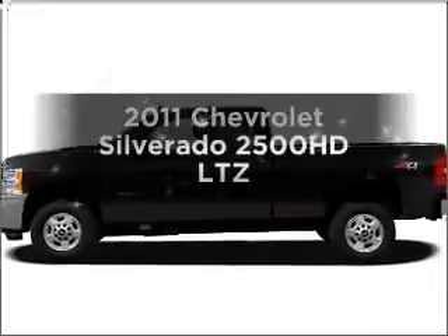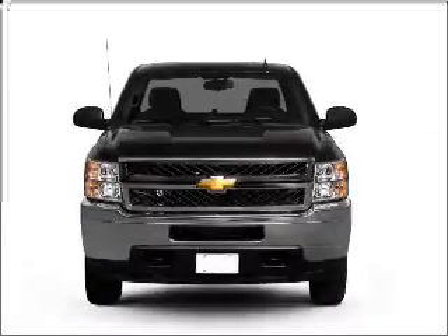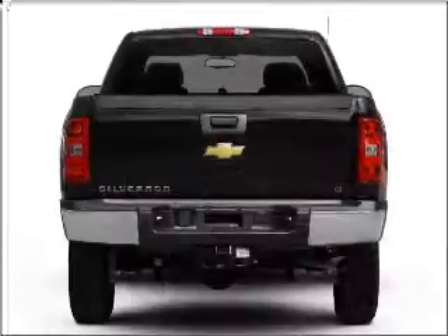Check out this 2011 Chevrolet Silverado 2500 HD — everything you need under one roof with this great vehicle. It features a powerful 8-cylinder engine that responds smoothly to its 6-speed automatic transmission.